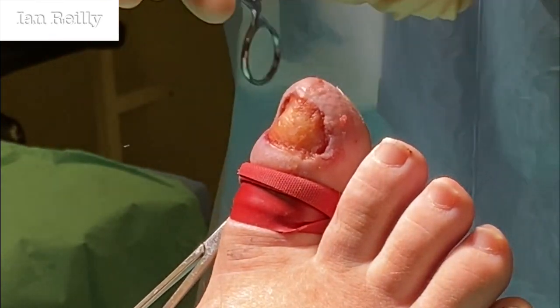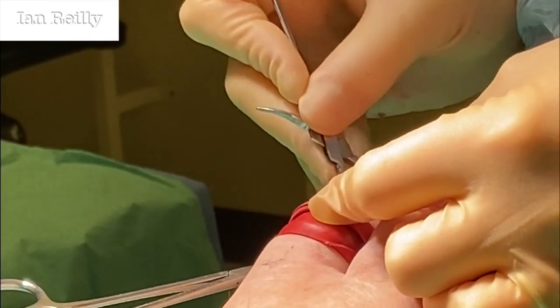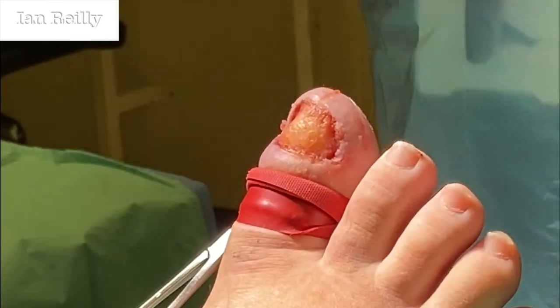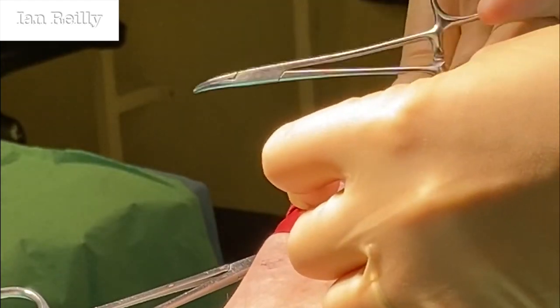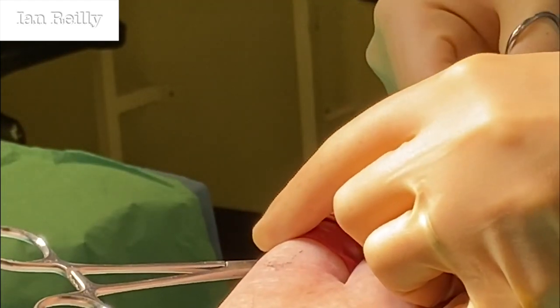I'll use this little fine curette because I think there's a little bit of suspicious tissue whilst I've been here — sometimes little bits of root can be really embedded in there.